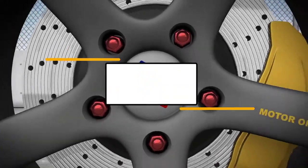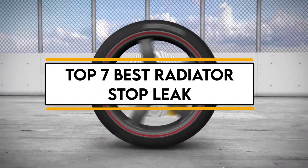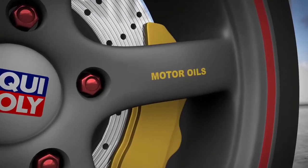In this video, we will discuss the top 7 best radiator stop leaks. So let's get started.